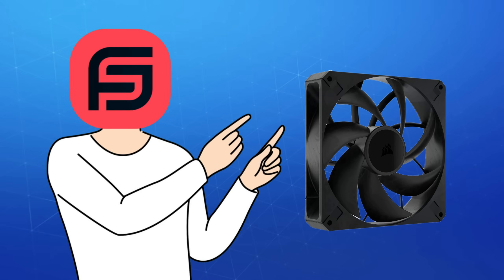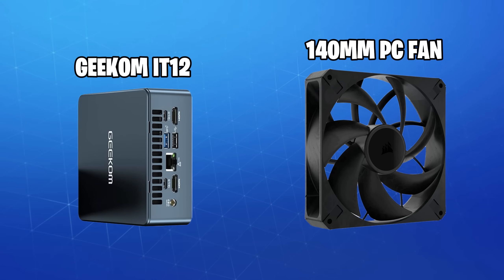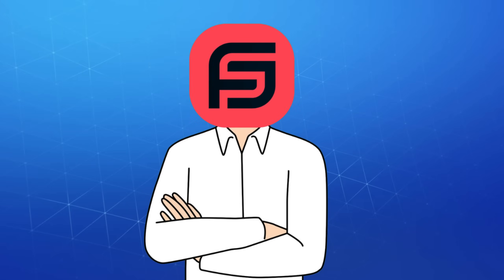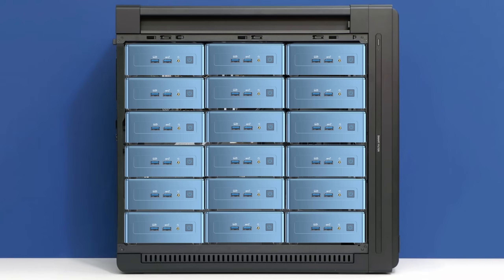This is a 140mm PC fan, and this is the tiniest PC you've ever seen. Today, we're going to optimize a PC that's literally more than 18 times smaller than your current bulky PC case.